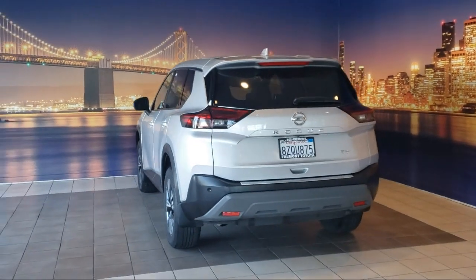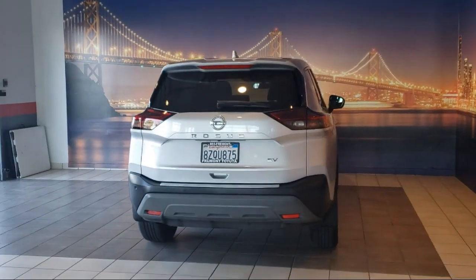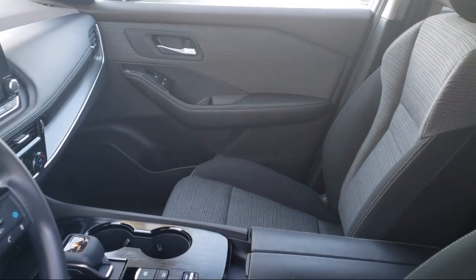It also features keyless entry, rear seat center armrest, steering wheel controls, electronic stability control, rear spoiler, and has less than 15,000 miles on the odometer.